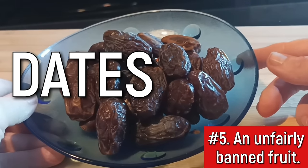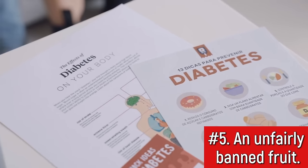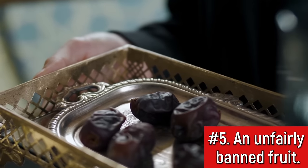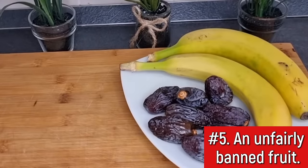Yes, one of the sweetest fruits out there actually helps with diabetes. Dates are so sweet some people even use them as a sweetener. But they are very high in fiber, and this prevents the natural sugar they contain from entering the bloodstream too quickly. Dates are also a great source of antioxidants, and that's key for better kidney health.